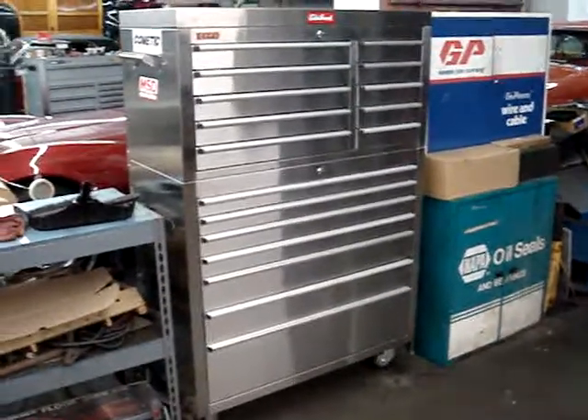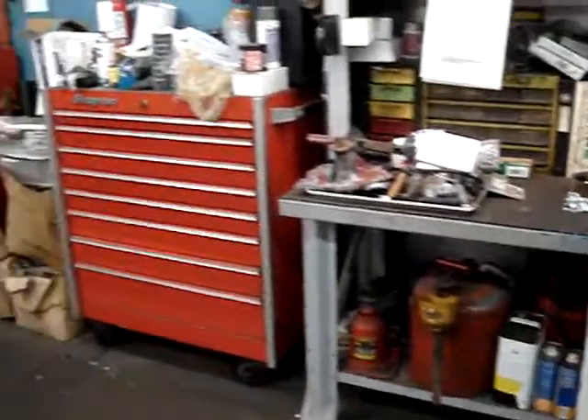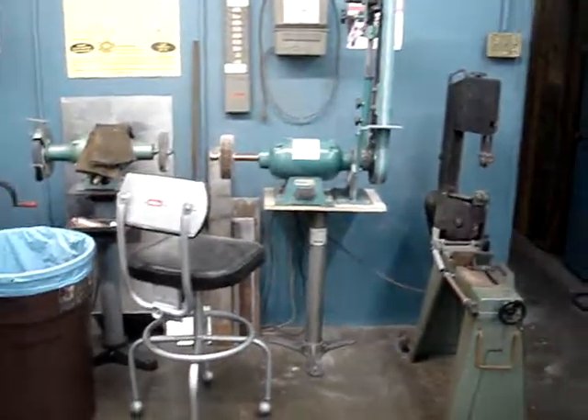We're going to give a little tour of the shop here on Sunday night, kind of show what kind of cars are in the shop, what kind of things we're working on, some of our tools, things that I use, tools that I use to make things with.